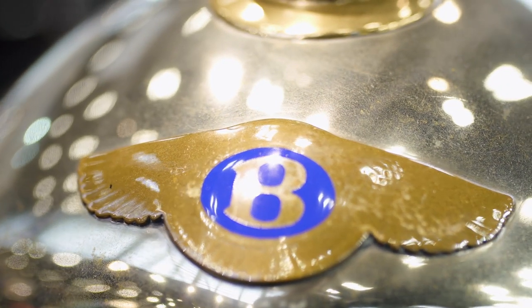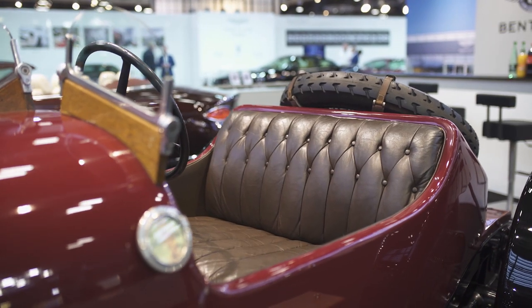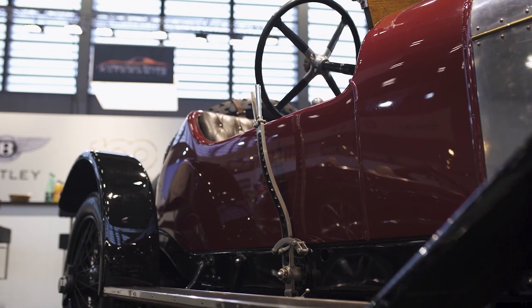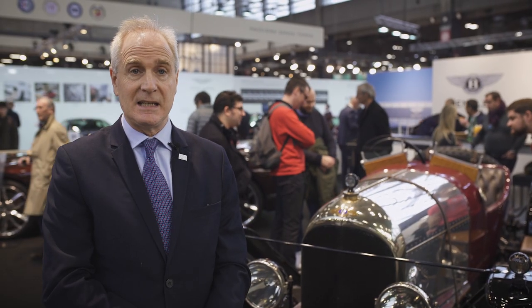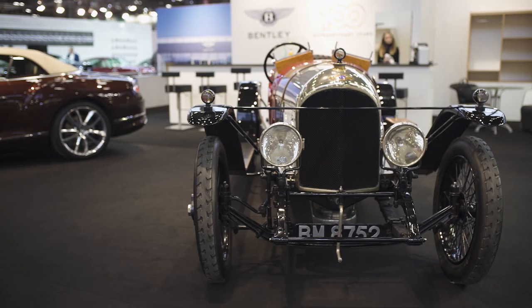It's on its third engine. It was first fitted with a three-litre, then replaced with a three-litre TT engine, and then with production engine number 144 in 1921 — which was very normal in the day to have a number of engines and bodies. This car was the first ever Bentley to win a race, and by the end of its career it had 11 first places and seven second places, so a phenomenal racing history.